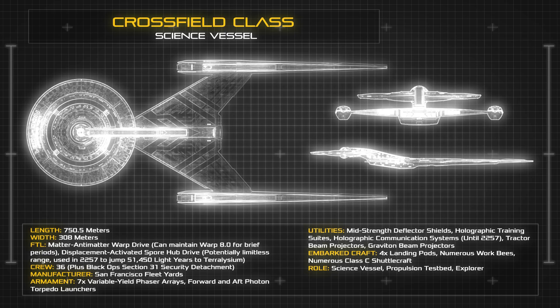The vessel's saucer section is separated into three concentric segments, each of which is configured to rotate its dorsal and ventral surfaces to cavitate excess energy from the ship's spore drive prior to a jump.